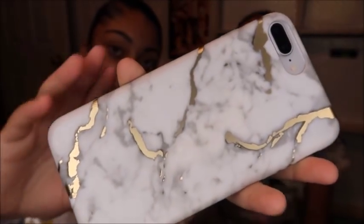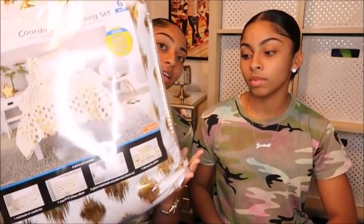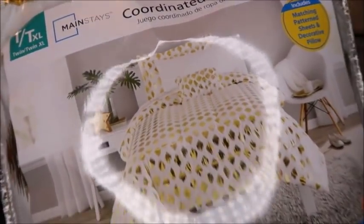So the inspiration for our room is my phone case — it's marble and gold. Starting off is our bedspread; it's white and gold.